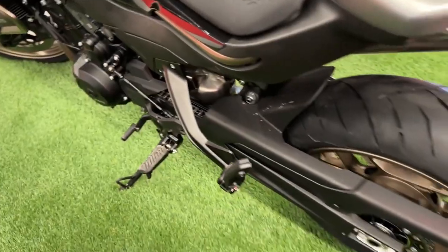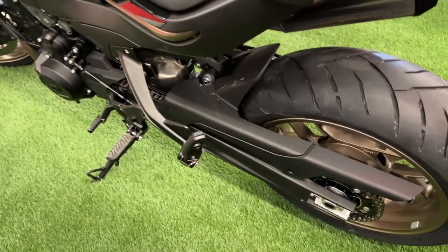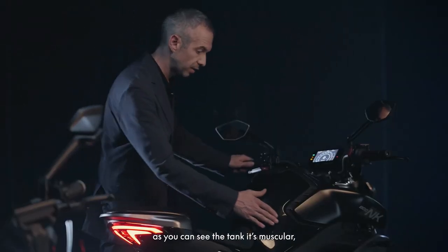Stay connected like never before with the 5" TFT display — backlit and ambient light sensitive — that seamlessly integrates Bluetooth technology. Effortlessly pair your devices and tap into the CFMoto ride.